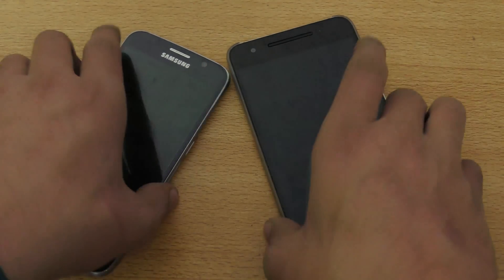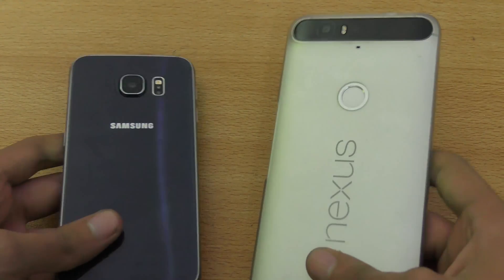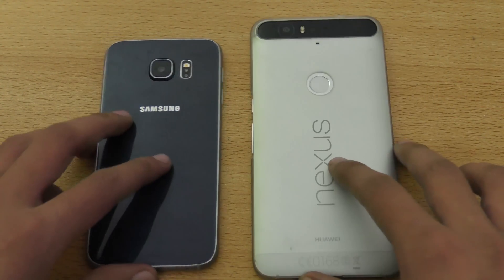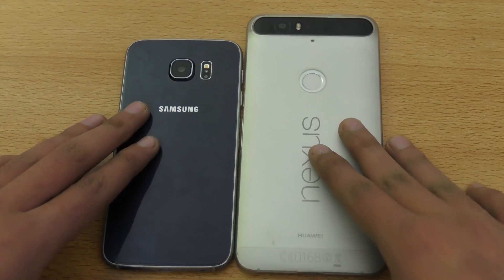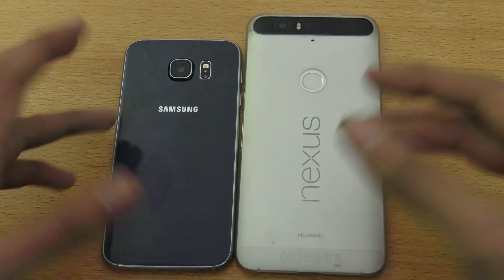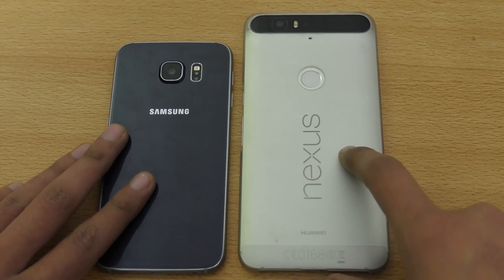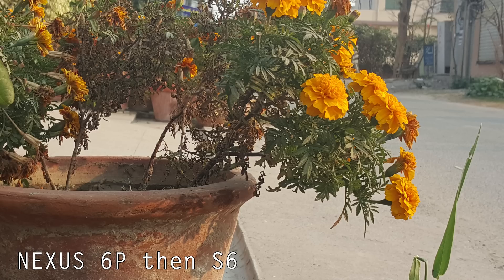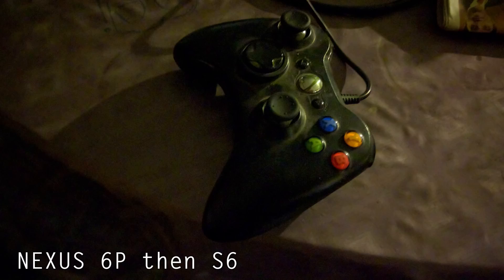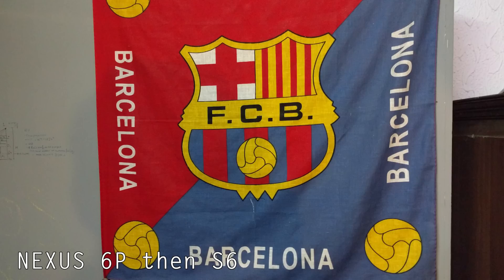Extremely nice phones. If you have money and you want the best from Android, definitely take a look at these phones — they're performing at the best level at the moment. Of course they will be replaced soon by phones like the Galaxy S7 or maybe a new Nexus phone this year. I'm really enjoying my Nexus 6P currently. Let's talk about the camera — it's also top notch, one of the best camera phones of 2015.